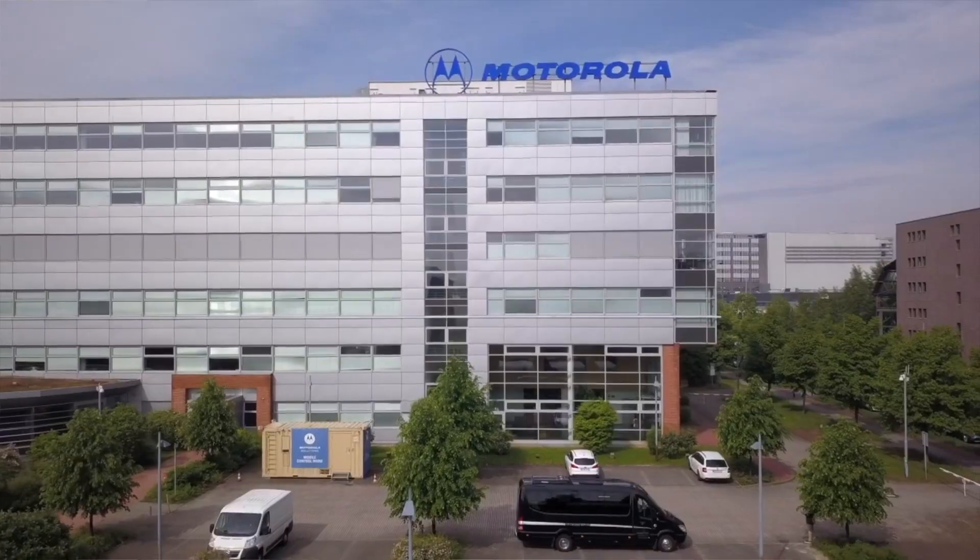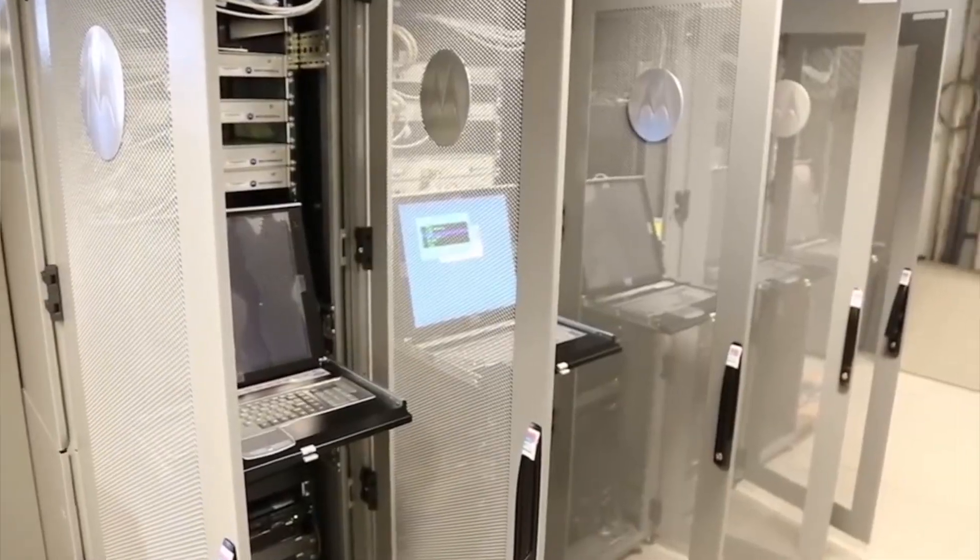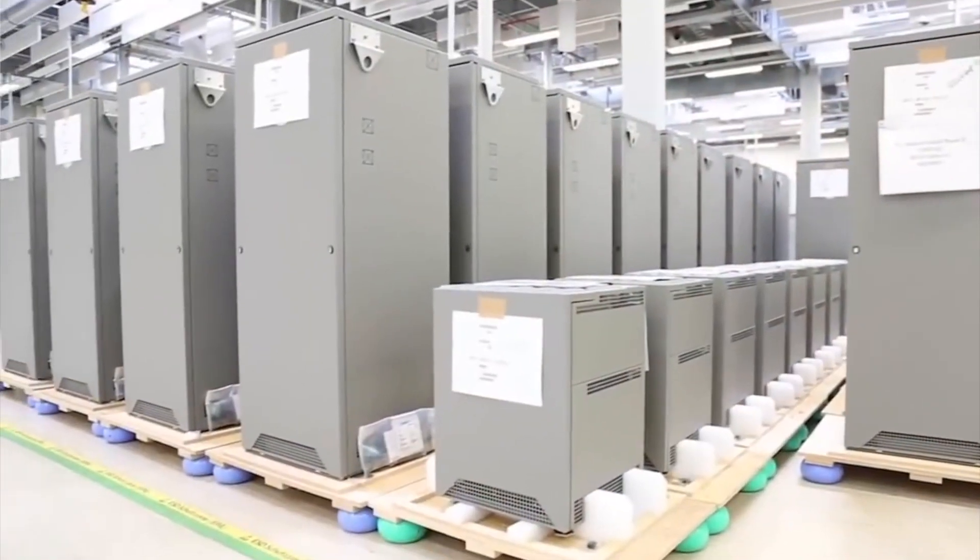This location in Berlin is where they're doing the FATs — the Factory Acceptance Tests — of Tetra Networks. It's an integration center, and we're going to have a tour around the repair center, the FAT center, and much more, including the innovation center, although many solutions from there are already exhibited at Critical Communications World.